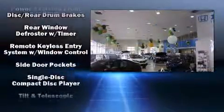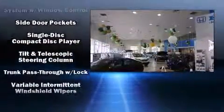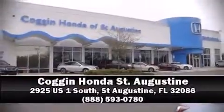Additional safety features include ignition disabling and ABS brakes. A Carfax history report indicates just one previous owner. Please don't hesitate to give us a call.